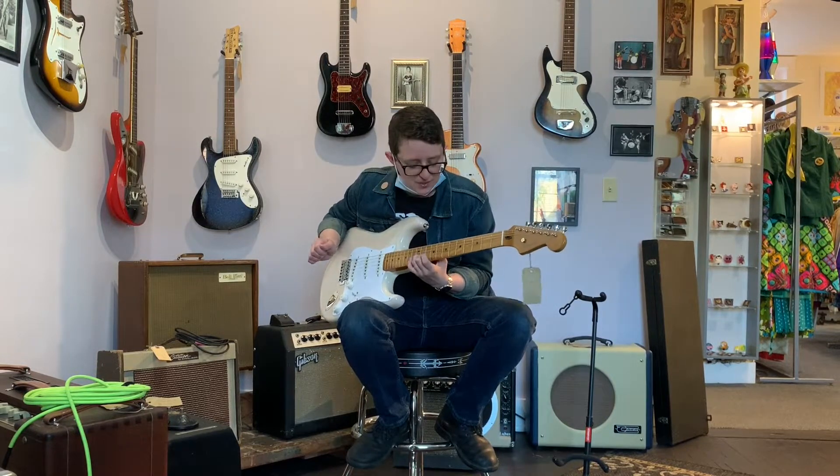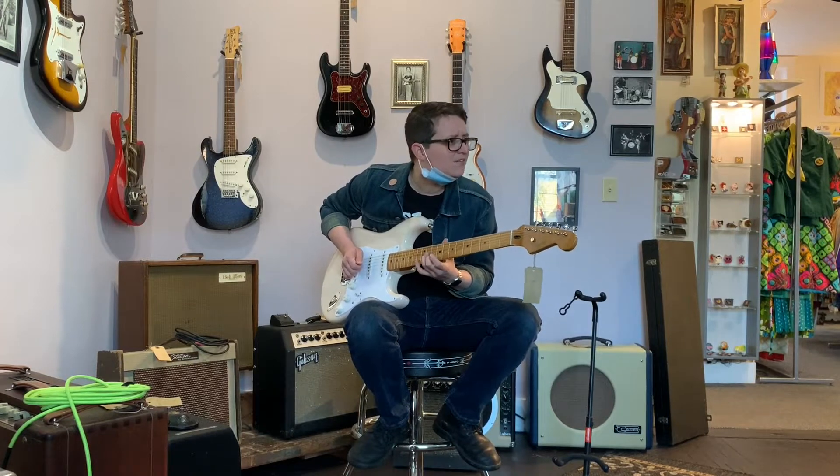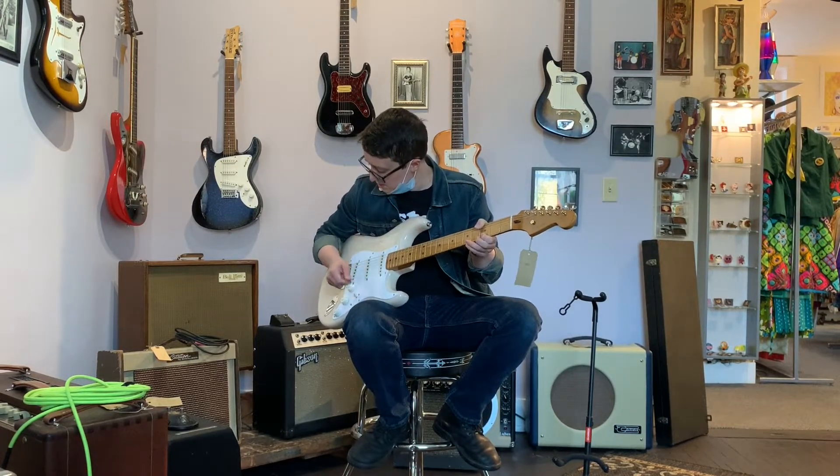Sometimes I like a maple neck. It's just got all this sustain. Let's plug it up.